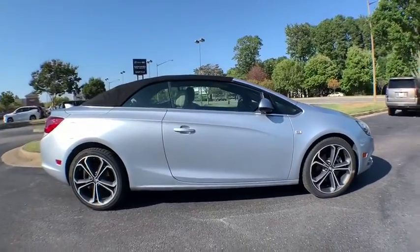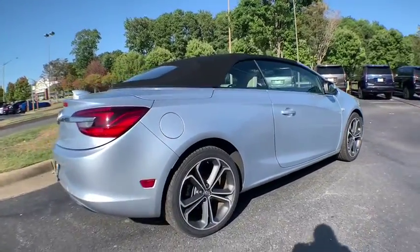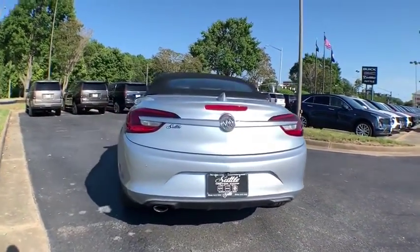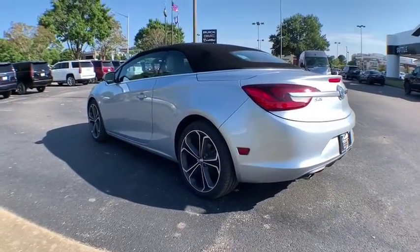This vehicle has less than 20,000 miles. Here are some of this vehicle's great options: power passenger seats, traction control, navigation system, dual airbags, power steering, four-wheel disc brakes, electronic stability control, and fog lights.